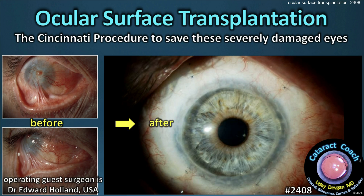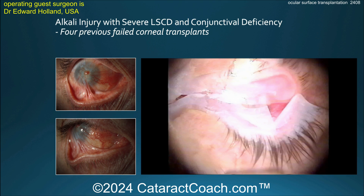CataractCoach.com presents ocular surface transplantation — the Cincinnati procedure to save severely damaged eyes. This is from our podcast with Dr. Edward Holland.